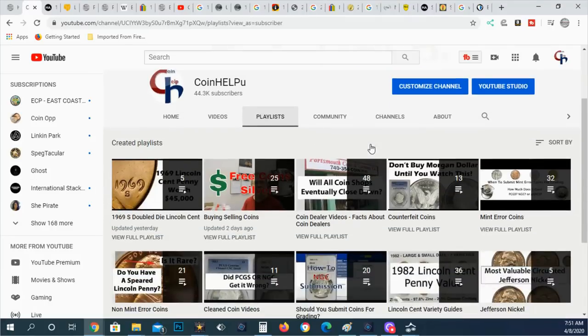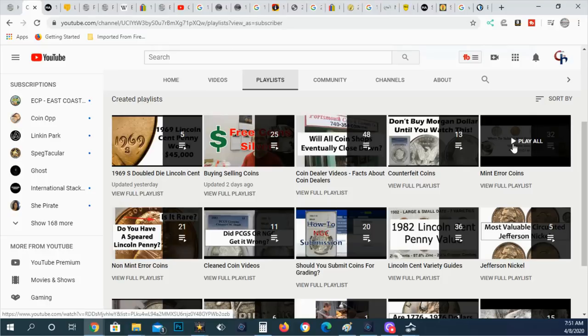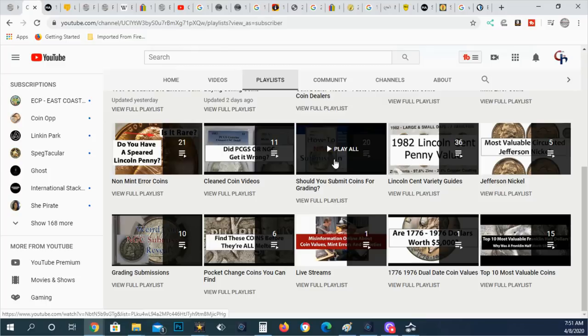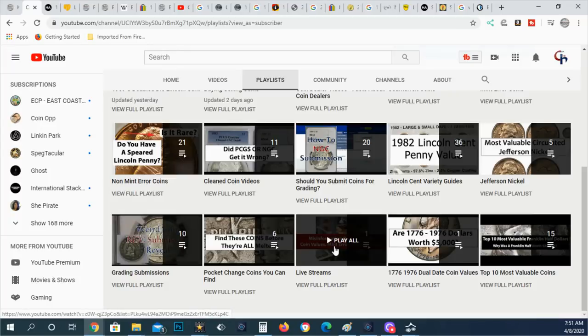I want to remind everyone that I have several playlists: one on the '69s double die, Lincoln cent buying and selling, coin dealer videos, counterfeit coins, mint errors, non-mint errors showing damaged coins, clean coin videos, should you submit your coins for grading, Lincoln cent variety guides, Jefferson nickel grading submissions, and live streams with Coin Op. There are almost 400 videos you can scroll through.